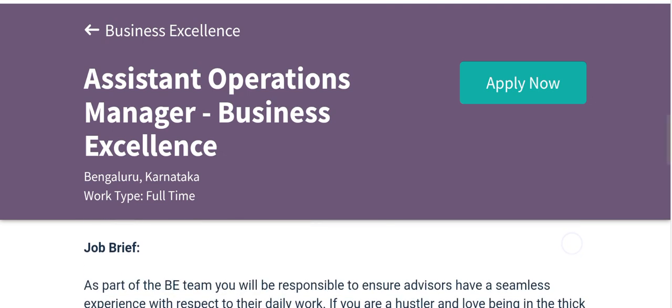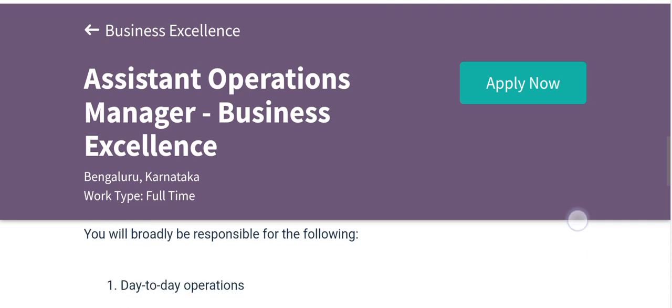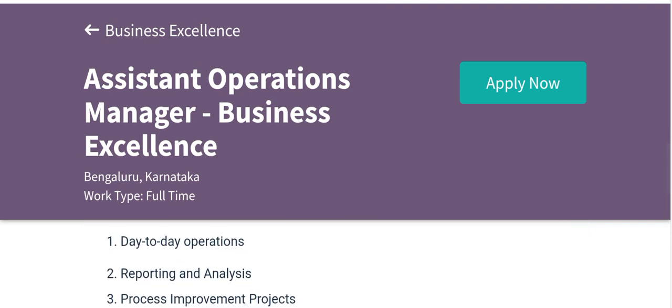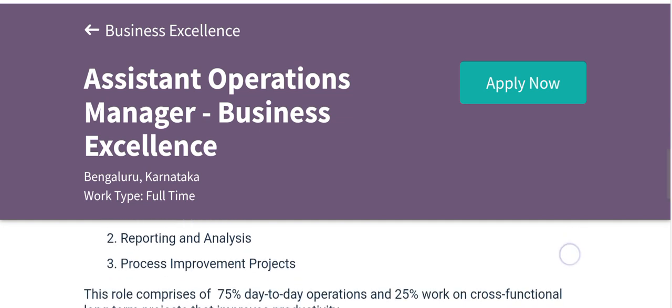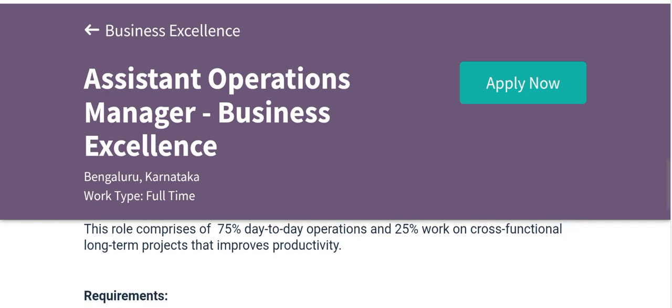If you want to get placement at Deto, watch this video. The day-to-day responsibilities include operations reporting and analysis, and process improvement projects. This role consists of 55% day-to-day operations and 25% work on cross-functional long-term projects that improve productivity.